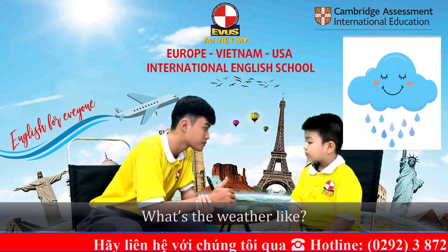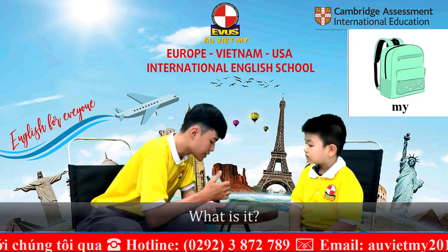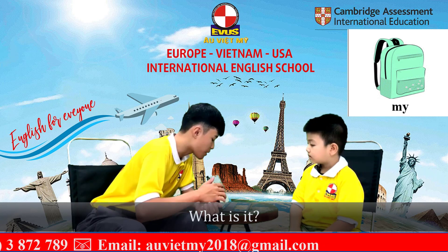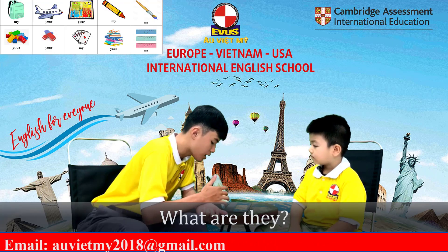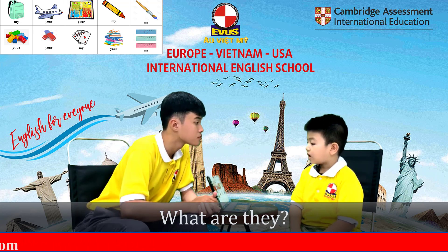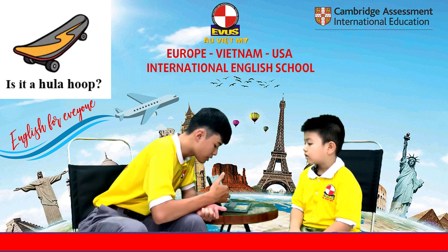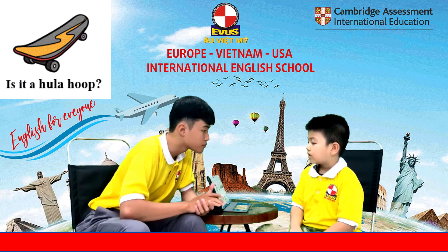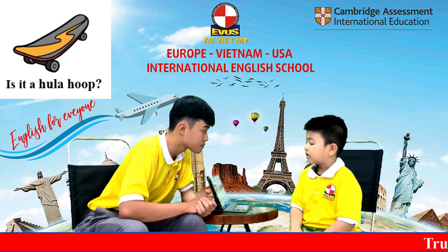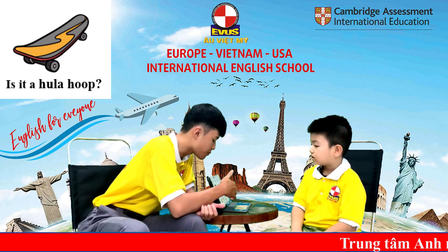What's the weather like? The weather is rainy. Good job. Next, what is it? It's my backpack. It's your backpack. And what are they? They are your blocks. They are my blocks. Is it a hula hoop? No, it isn't. What is it? It's a skateboard.